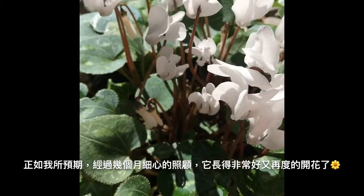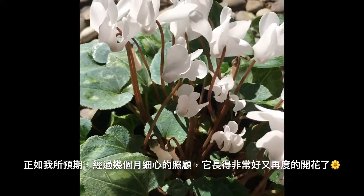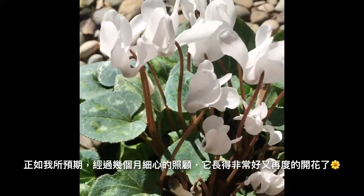A couple of months later, it came out very, very beautiful.